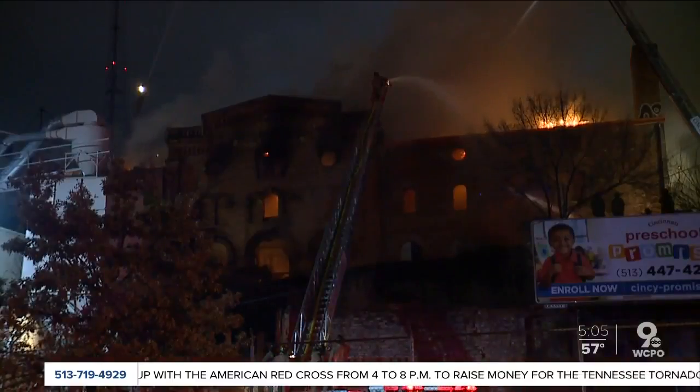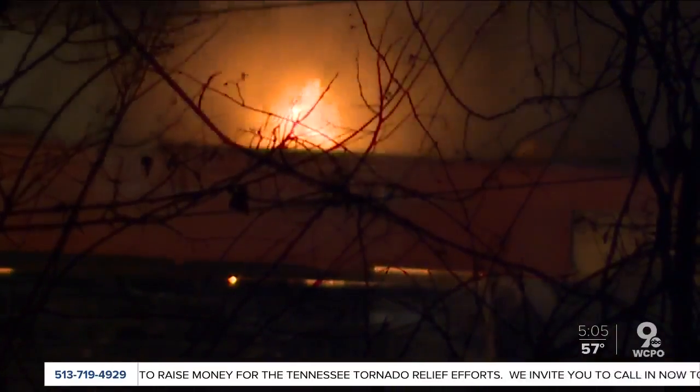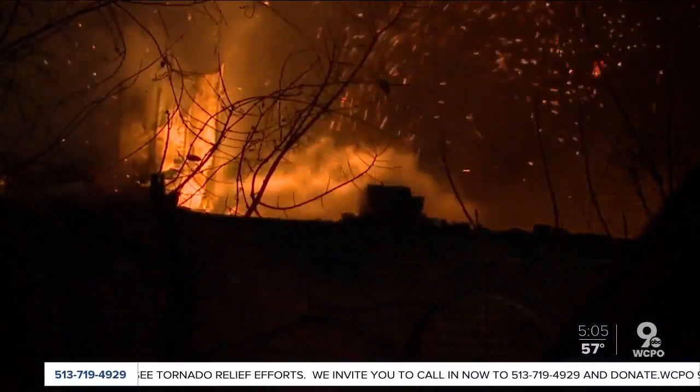Perhaps the biggest reminder — smoke was everywhere — the old Jackson Brewery, which went up in flames in December. Someone could get hurt, lose their life.